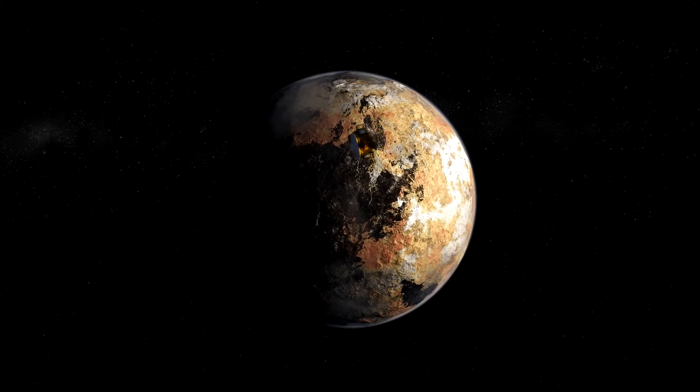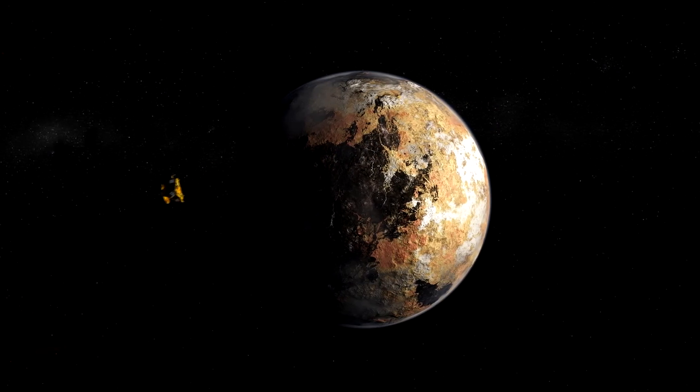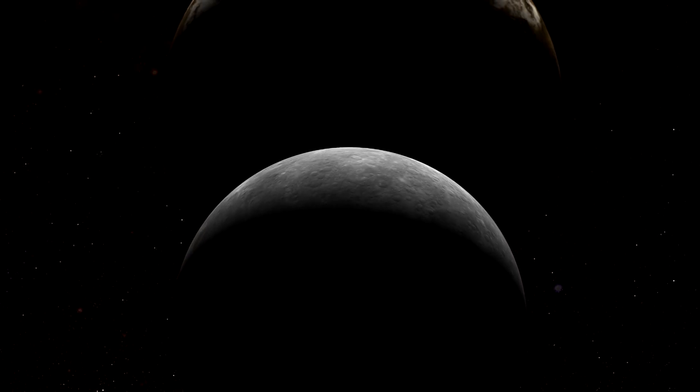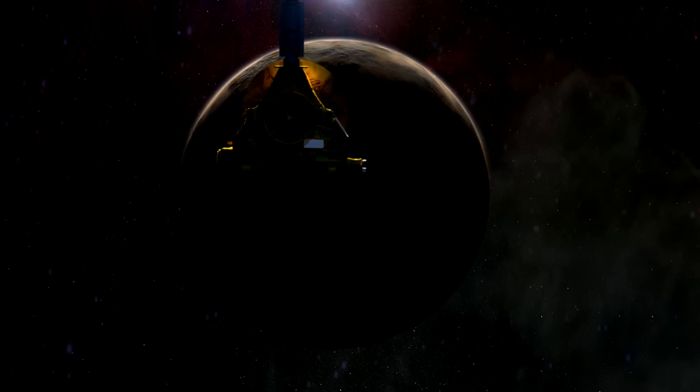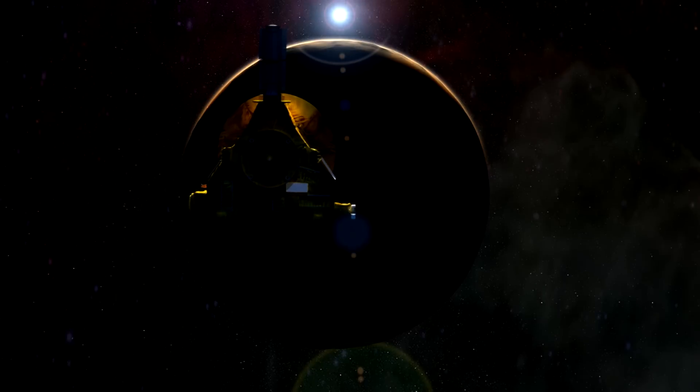And we've been promised the pictures it will send back should be spectacular. Until now, artists' renderings of Pluto have been drawn entirely from the imagination. But on Wednesday, the first close-up pictures from the flyby should arrive home, at last revealing this hidden world.